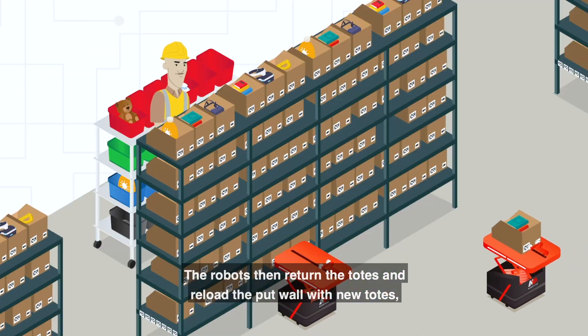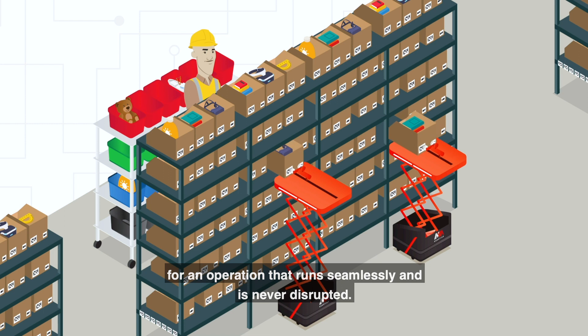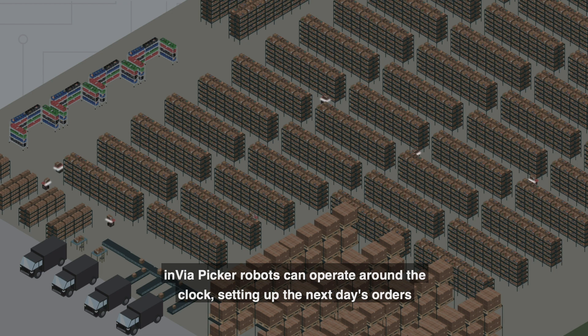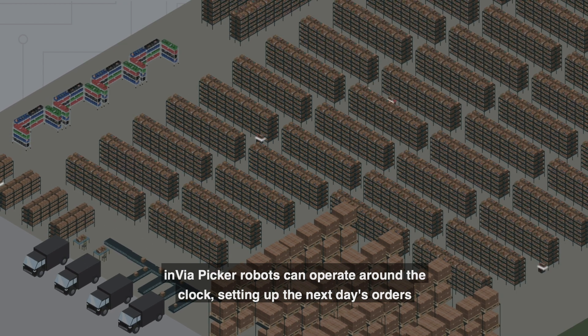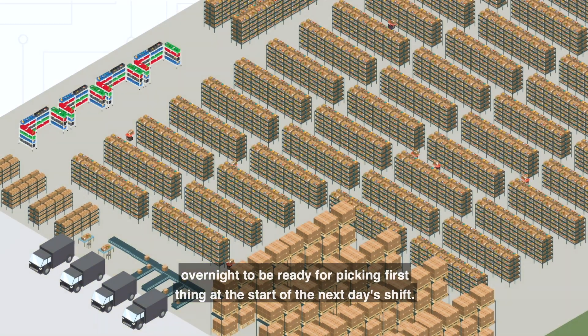The robots then return the totes and reload the put wall with new totes, for an operation that runs seamlessly and is never disrupted. Invia Picker robots can operate around the clock, setting up the next day's orders overnight to be ready for picking first thing at the start of the next day's shift.